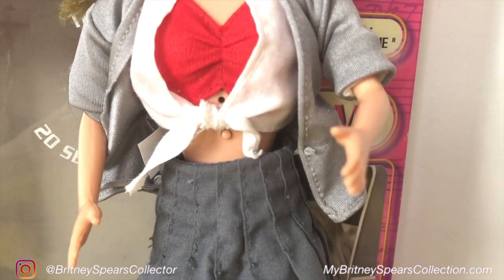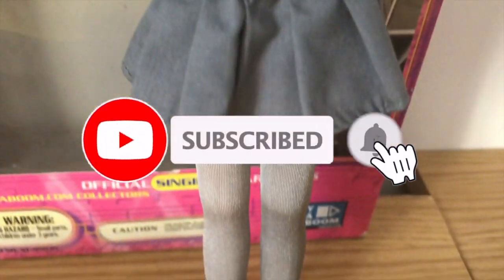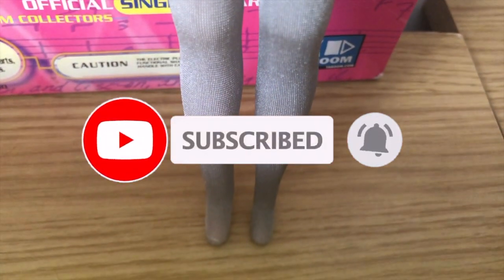If you do like items like this out of my collection, don't forget to tap the subscribe button. Hit the bell as well — it will give you a notification when my next video comes out.